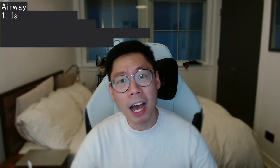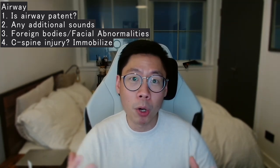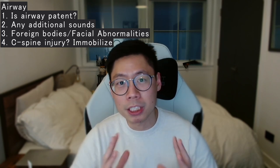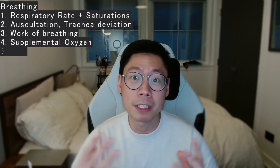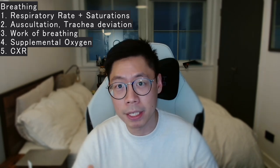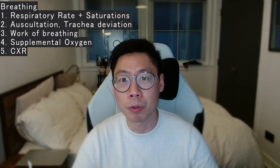Let's start with airway. You want to know that the patient's airway is patent — are they talking to you? Do you hear any additional sounds such as snoring or gurgling? Have a look at their face to see if there are any foreign bodies in the mouth or obvious facial deformities that might compromise the airway. If you suspect a C-spine injury, the patient may need immobilization before scanning. After airway, move on to B for breathing. You want to know the patient's respiratory rate and oxygen saturations via pulse oximetry. Listen to their chest for additional sounds, and look and feel at the trachea to see if it's deviated. Also assess the work of breathing, whether they need supplemental oxygen, and whether additional scans such as a chest X-ray are needed.